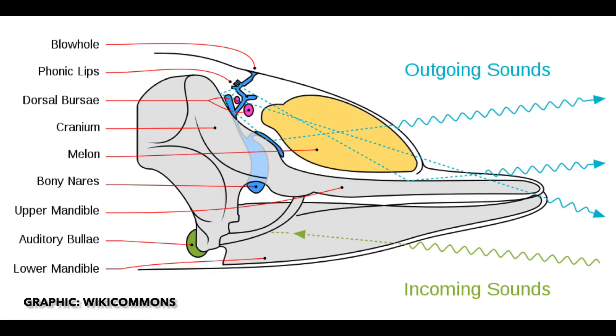The way toothed whales or odontocetes produce sound is very different from terrestrial mammals. Most mammals make sound by passing air through their larynx, which includes what we commonly call vocal cords in humans. Odontocetes, including orcas, make most sound through their nasal passages, controlled by phonic lips on air sacs located below their blowhole.